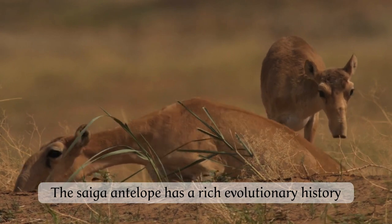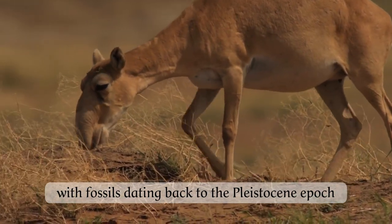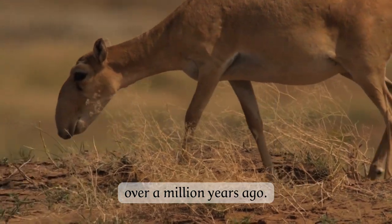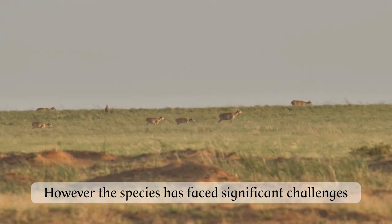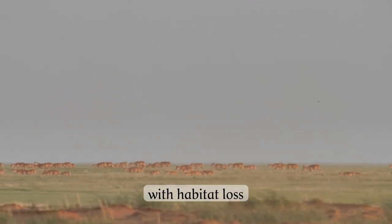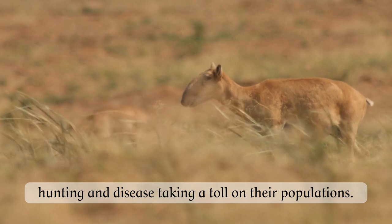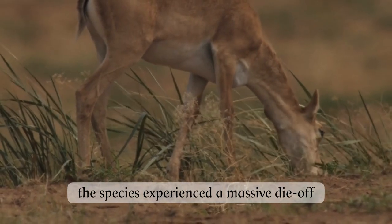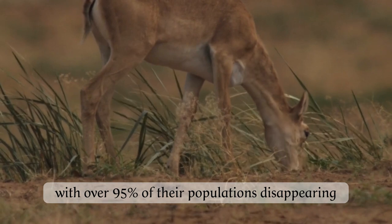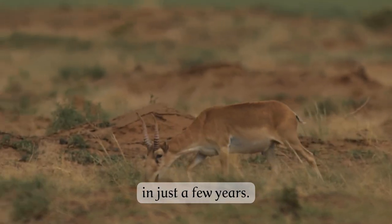The Saiga antelope has a rich evolutionary history, with fossils dating back to the Pleistocene epoch over a million years ago. However, the species has faced significant challenges in the modern era, with habitat loss, hunting, and disease taking a toll on their populations. In the 1990s, the species experienced a massive die-off, with over 95% of their populations disappearing in just a few years.